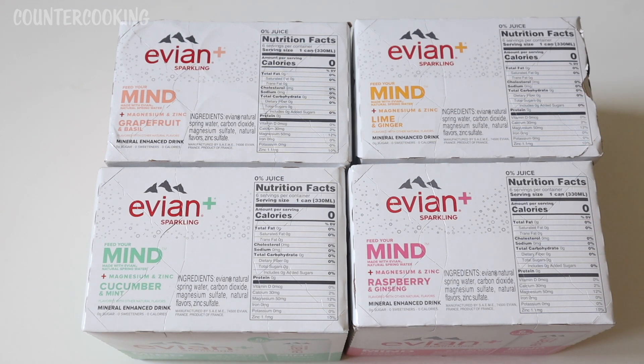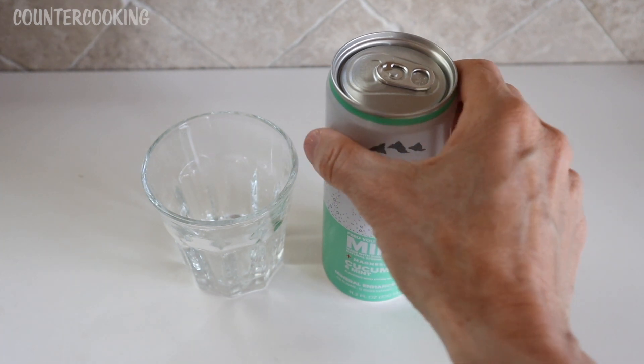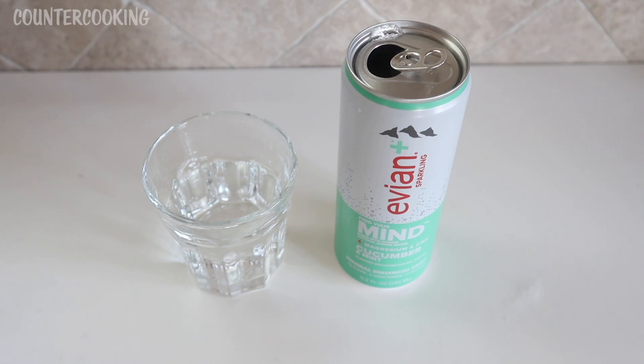I have not tasted any of these yet. What I'm going to do is open these boxes and put a few in the refrigerator, then I'll be back with a taste test. So I put two of each can in the fridge, but I'm just about to go outside and do some yard work and I'm kind of thirsty. So I thought I would try the cucumber and mint — it sounds really refreshing. Today's a hot day, so I'm going to try this at room temperature. I would pour this over ice, but I currently don't have any ice in my refrigerator.